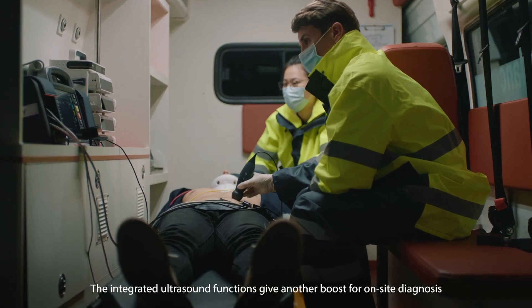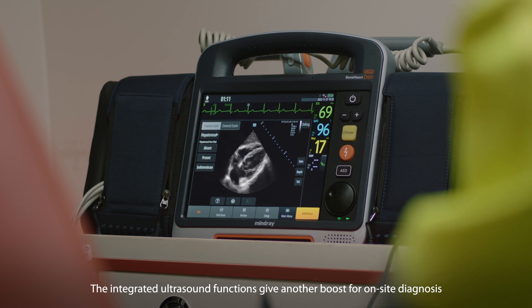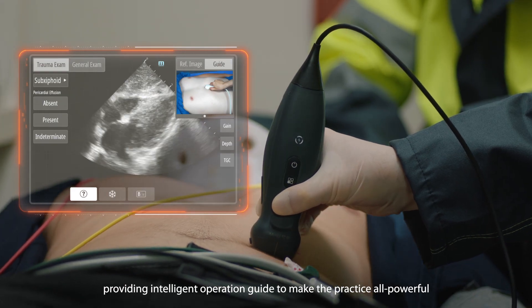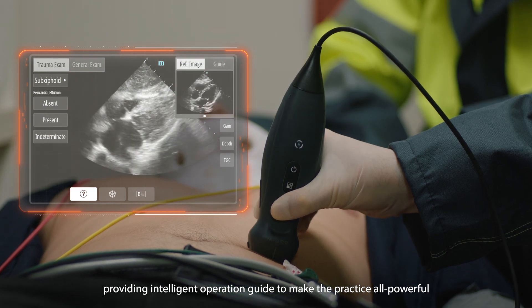The integrated ultrasound functions give another boost for on-site diagnosis, providing an intelligent operation guide to make the practice all-powerful.